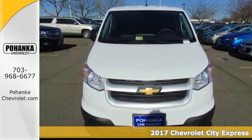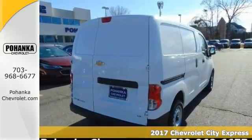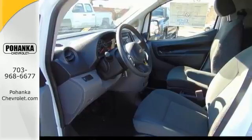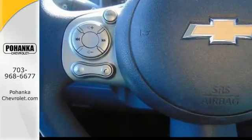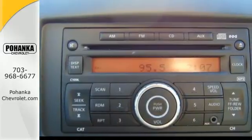We know you're going to like this 2017 Chevrolet City Express. This one features stability and traction control, an ABS braking system, and an occupant sensing airbag. It has a CD player and power windows for your convenience, as well as remote keyless entry.